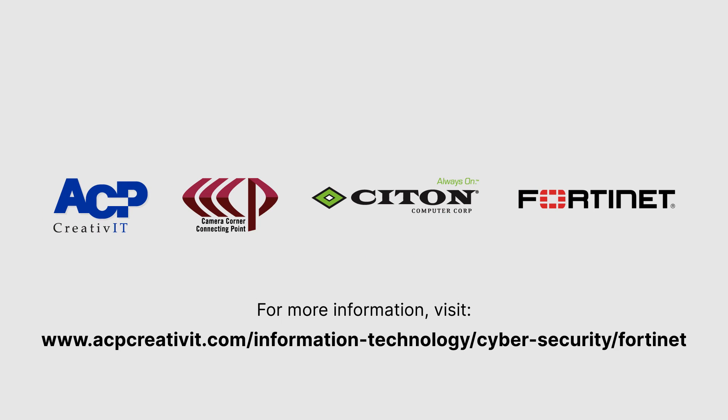To learn more, contact Fortinet partner ACP Creative IT today.